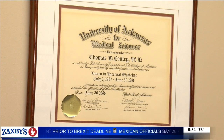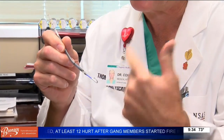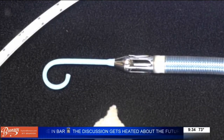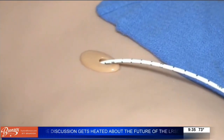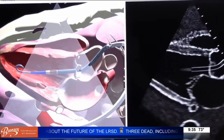They determined that he was in cardiogenic shock and had a blockage in the artery. The one device interventional cardiologist Thomas Conley turned to was the Impella heart pump. It circulates the blood for someone whose heart is not capable of circulating it. It's a small pump that goes in through an artery in the leg or arm, passes up the aorta, and down into the heart.